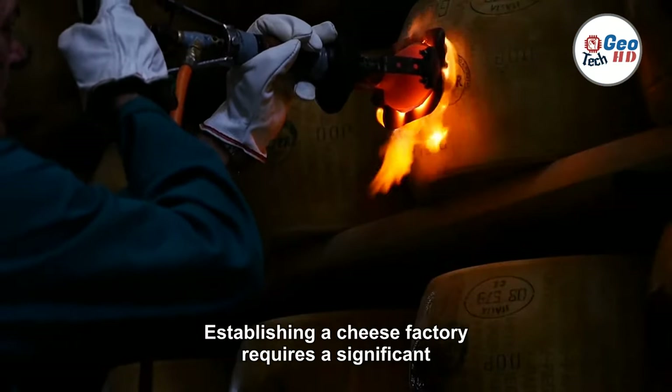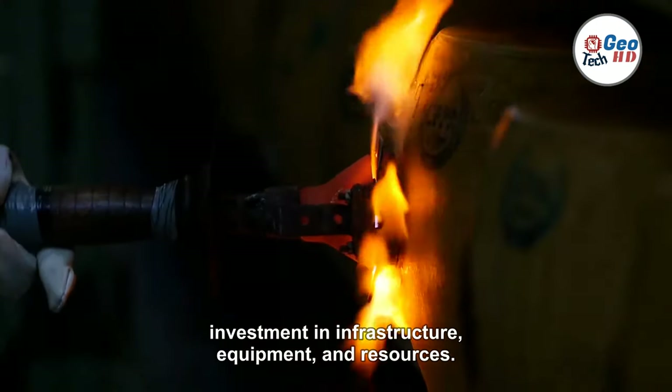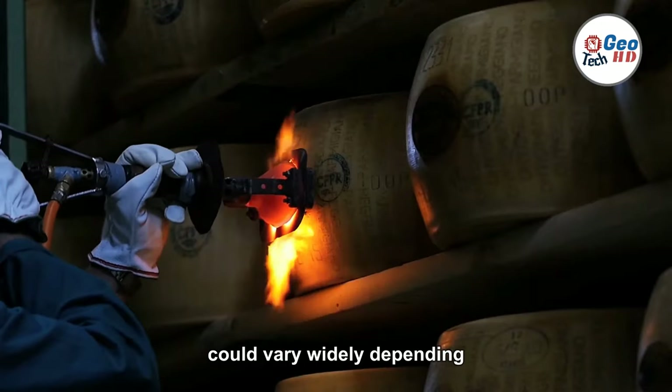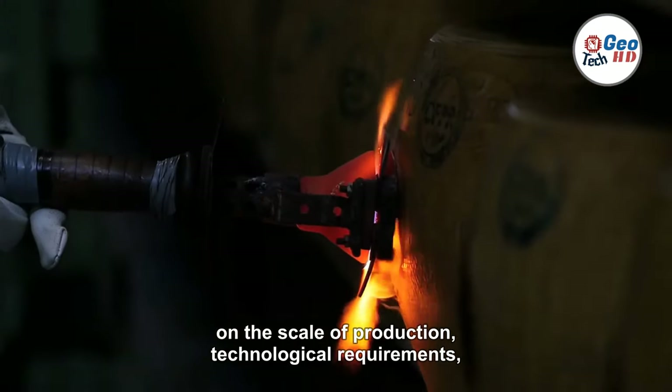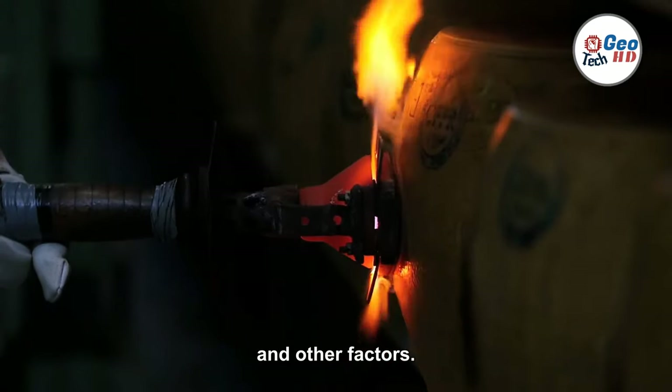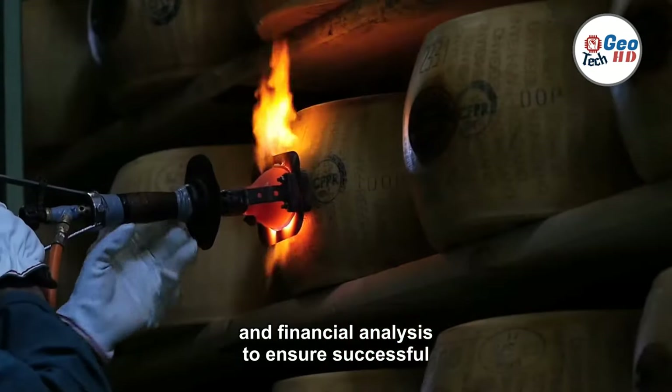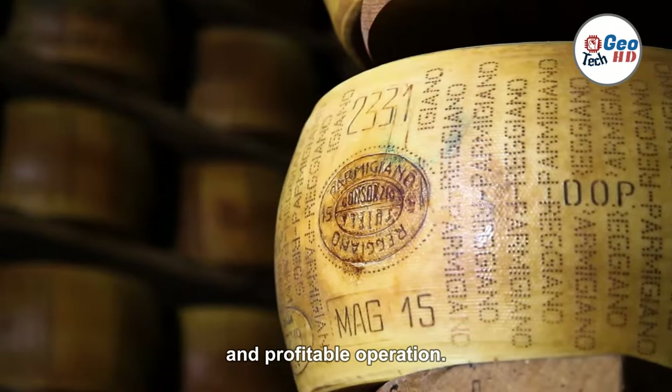Establishing a cheese factory requires a significant investment in infrastructure, equipment, and resources. The cost of building a cheese factory can vary widely depending on the scale of production, technological requirements, and other factors. It is a complex endeavor that demands careful planning and financial analysis to ensure a successful and profitable operation.